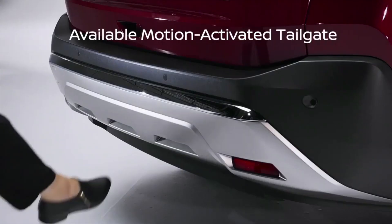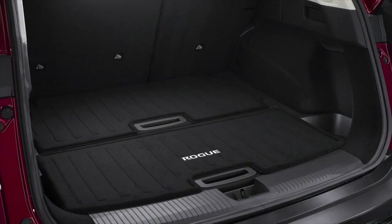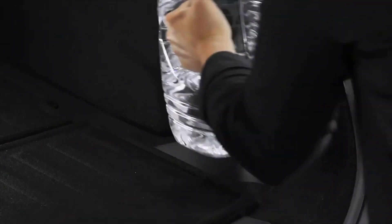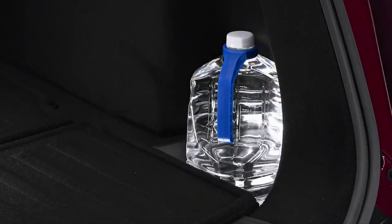The motion-activated tailgate can be opened with a simple kick under the bumper. It opens to a large functional cargo space featuring Nissan's improved divide-and-height system, which provides secure, hidden, and reconfigurable storage. There's even a designated area to carry a gallon jug to keep it from bouncing around the cargo space.